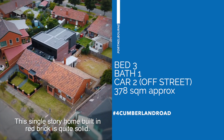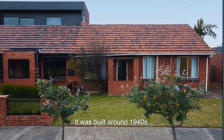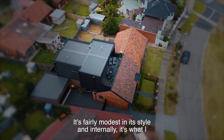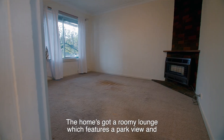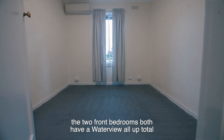This single storey home built in red brick is quite solid. It was built around the 1940s. It's fairly modest in its style and internally it's what I would describe as a blank canvas. The home's got a roomy lounge which features a park view, and the two front bedrooms both have a water view.